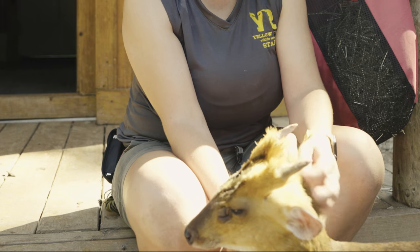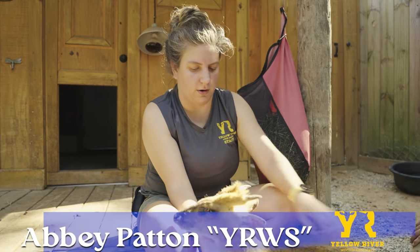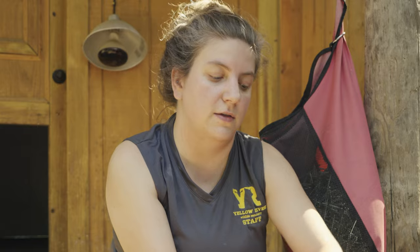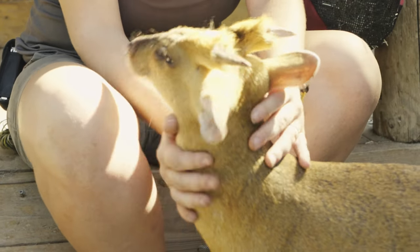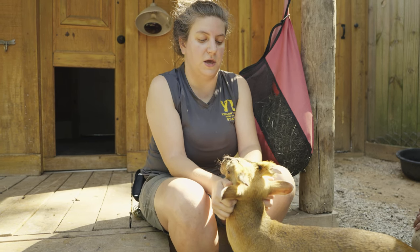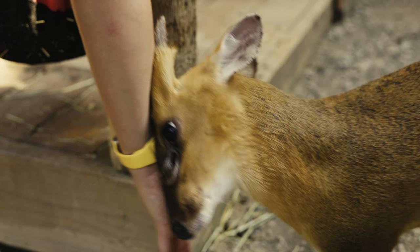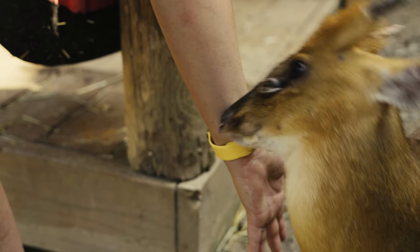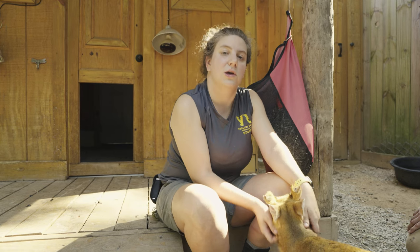Marvin actually came to us from DNR because he was found wandering around Georgia. In the state of Georgia, it is illegal for deer to cross state lines due to chronic wasting disease — we want to keep our native deer population safe from that. We don't know if he was someone's pet that escaped or if he was being transported to a different facility. Once we figured out that he needed a home, we gladly kept him here with us. He's been with us for about two years now.